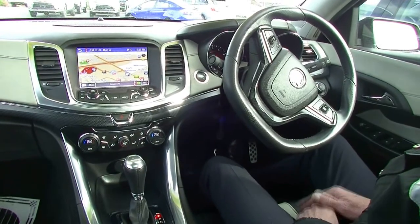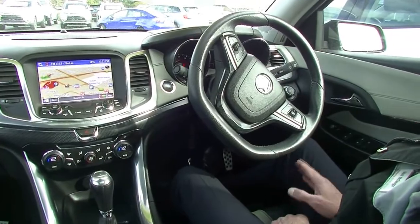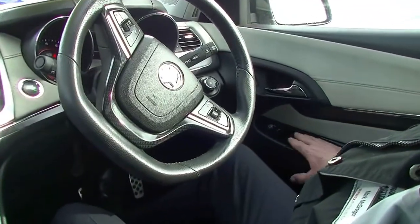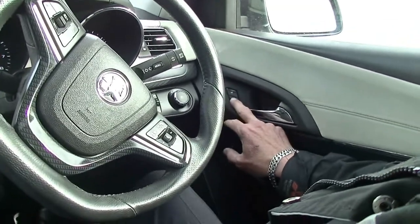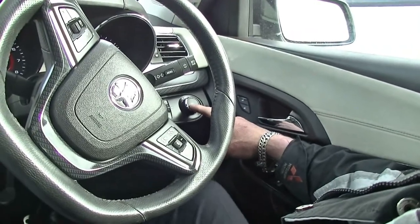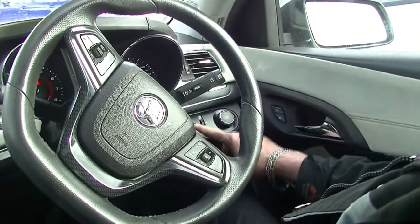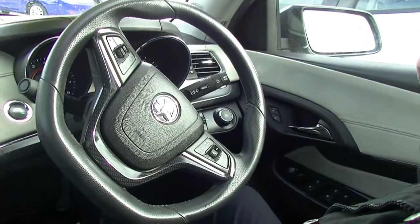Inside the SSV now, and the interior presents really well. On our driver's armrest, all of our power window and power mirror controls, plus manual lock and unlock. It does have auto headlights, so they'll turn themselves on when required. It also has heads-up display, which will indicate your travelling speed in the actual windscreen of the car.